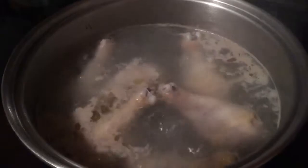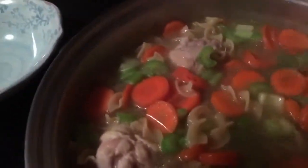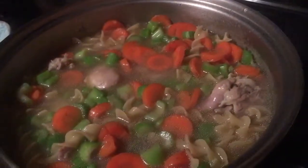Then for about 45 minutes I boiled six chicken legs. Then I just went ahead and added all the vegetables and noodles and seasoning, and that is my chicken noodle soup. Well guys, stay tuned for Vlogmas Day 13. Bye.